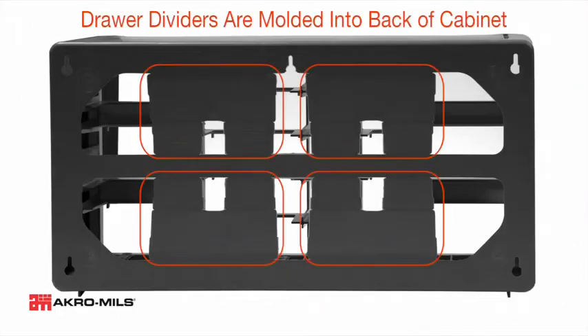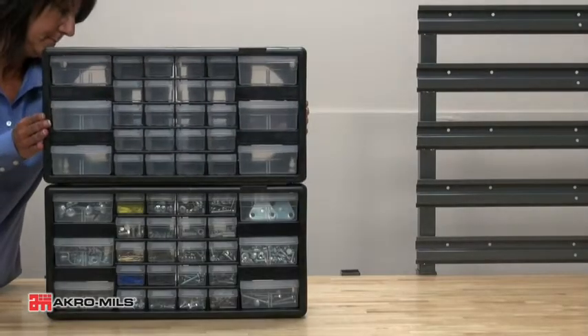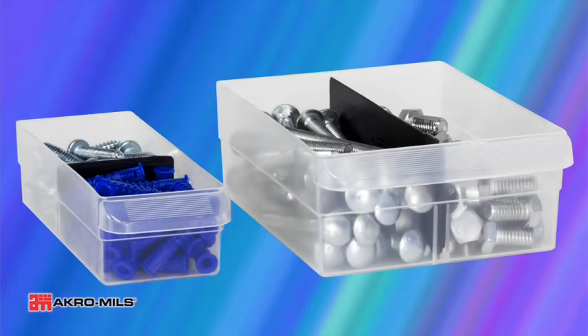The interlocking frame and face ensure strength and durability for a long service life. These cabinets can be stacked or easily wall-mounted with four keyhole slots. The dividable drawers are clear for easy identification of contents.